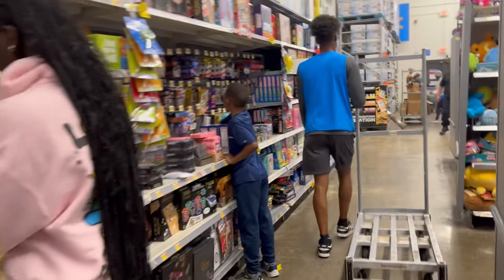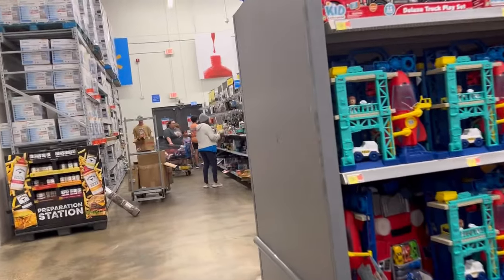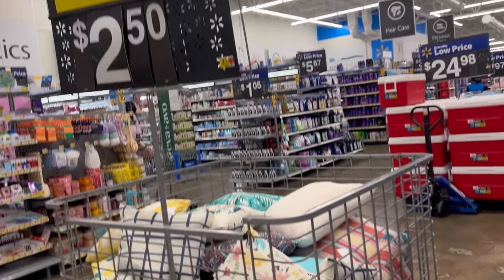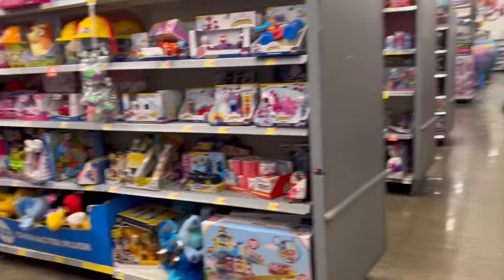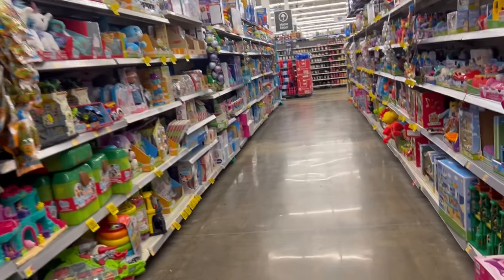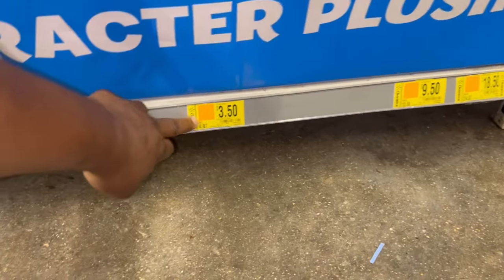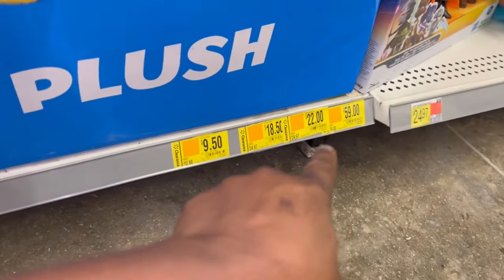Nothing, nothing, nothing. Let's go around to the end cap because there may be some on the outside. Here's where the pillows were — I got them for $2.50, and that was a good price. That's pretty much it in my toy section. I don't see anything that was worth my while to say this is a good deal. Wait — this one is $3.50, that's a figurine. The others are like $59, $22, $18, $9. We don't want any of that.